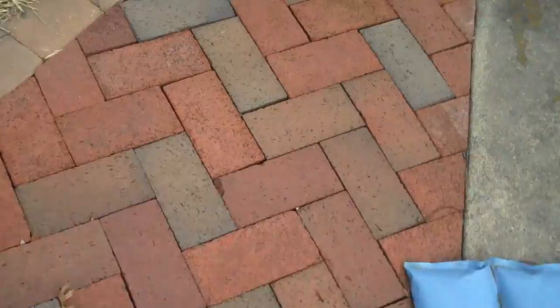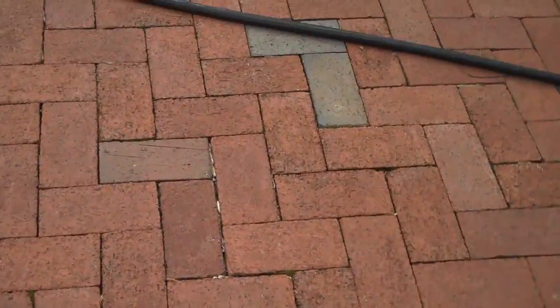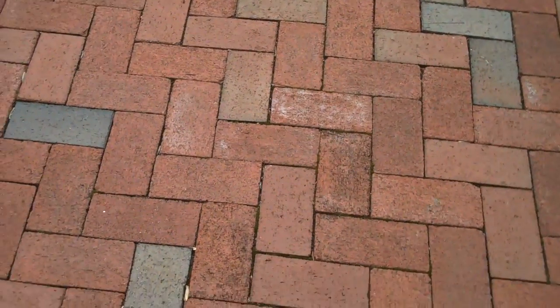This is just a testament to Chris Orchard Landscaping and how we put patios together and our dedication to client satisfaction. As you can see over here, this walkway just didn't stand the test of time because of the lack of edge restraint and other techniques that Chris Orchard uses in every project — and you can see the difference.